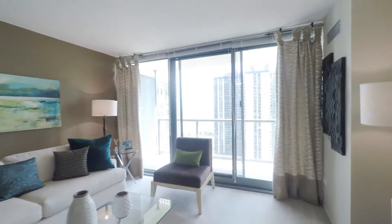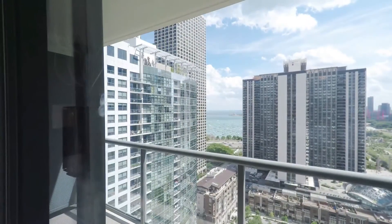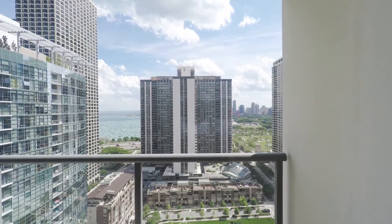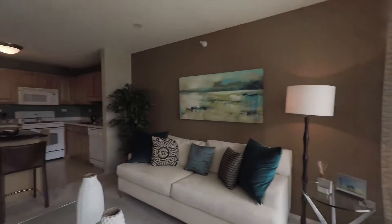The kitchen opens up into the living room, which is wonderful for entertaining. Right off of that, you've got a beautiful balcony where you'll get great views of Lake Michigan, the park district, and the six-acre park here in Lake Shore East.